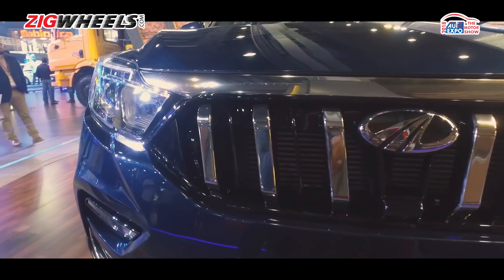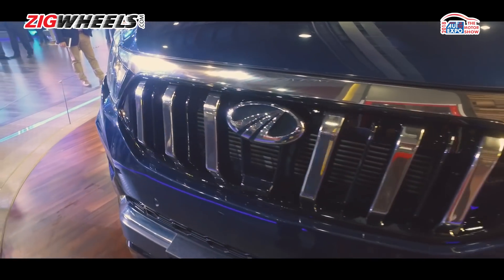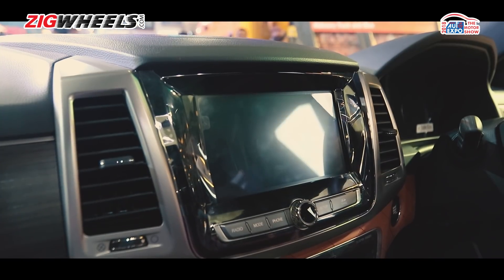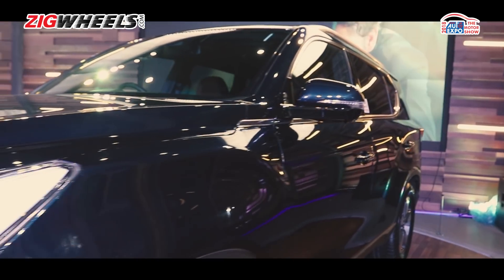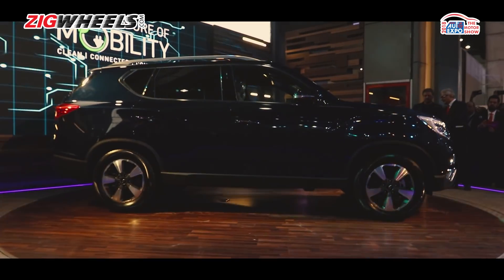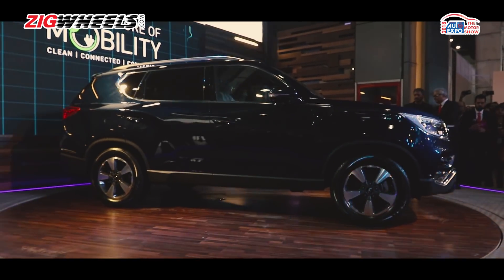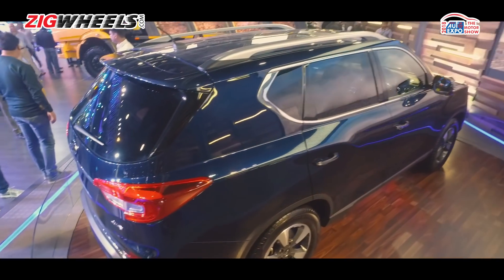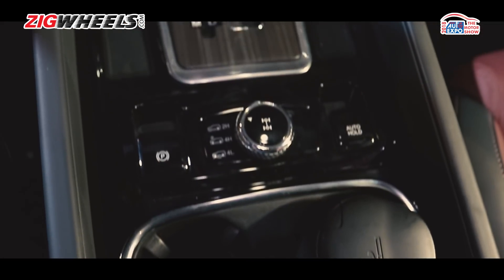Which will be really interesting to see, because this thing does come with a pretty well-loaded features list. You've got elements like a 9.2-inch touchscreen infotainment system with Android Auto and Apple CarPlay, it even gets ventilated seats, and power is expected to come from a 2.2-litre diesel engine making around 180hp and 420Nm of torque, with a 7-speed automatic transmission as well.